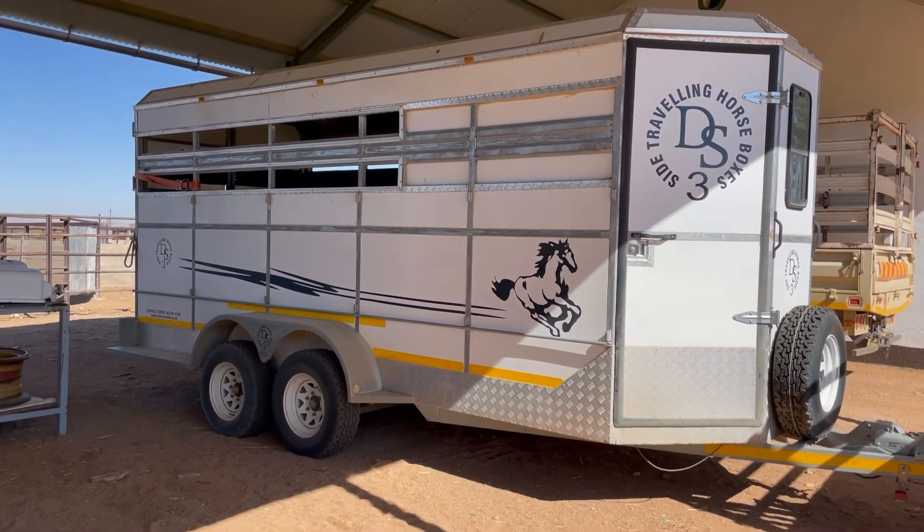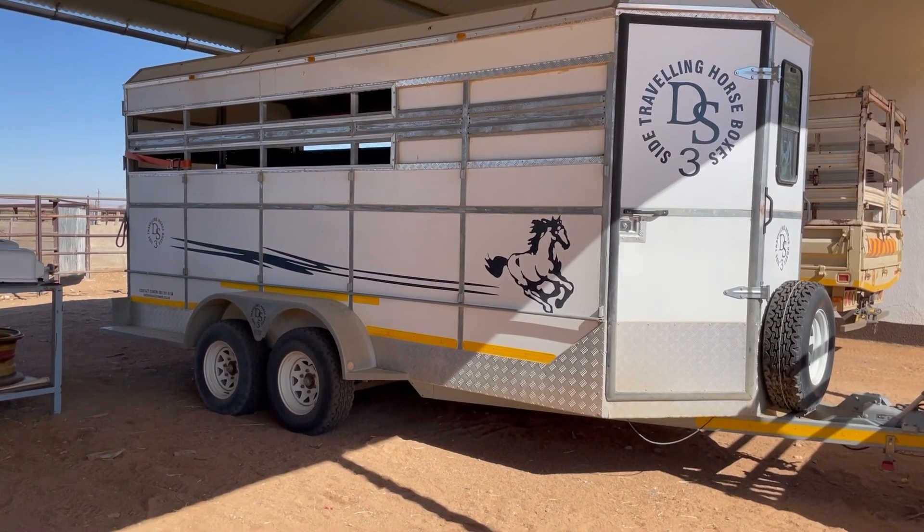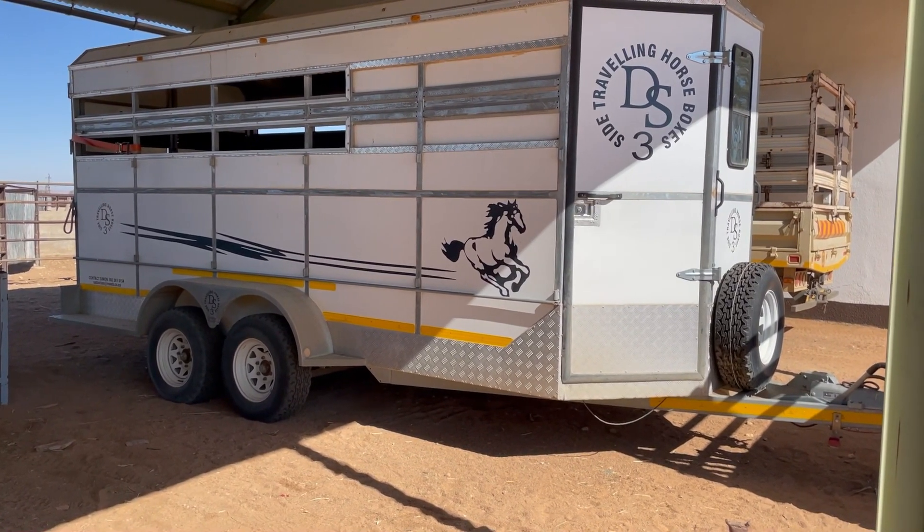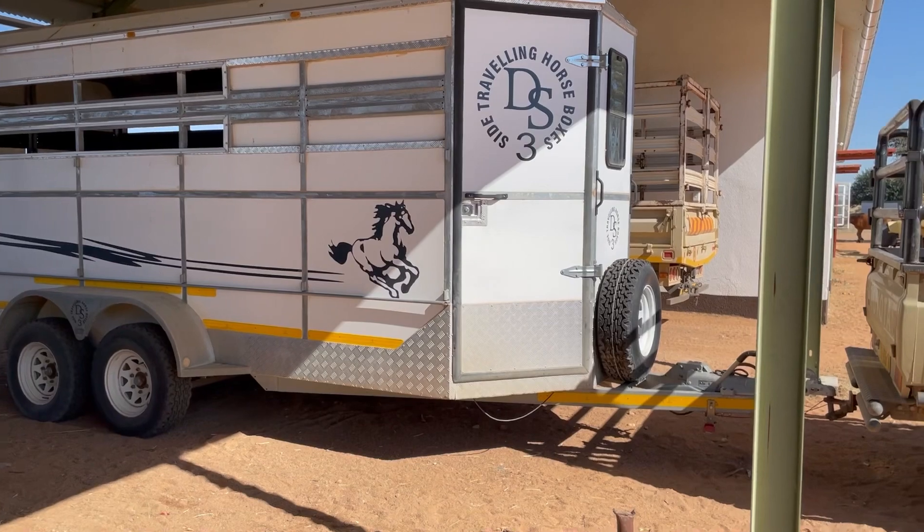This is a typical horse trailer in Africa. This one's a bit on the larger side — most of them are two-horse, and this one is a three-horse. They typically have the European style hitch and braking system on them, which is hydraulic instead of electric.